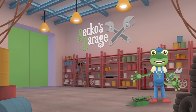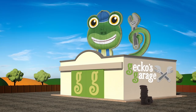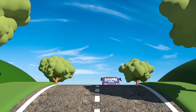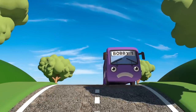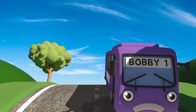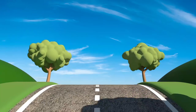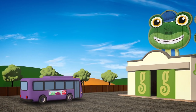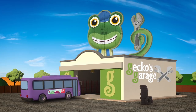And this is my garage. Here at Gecko's Garage, we fix any vehicle in trouble. I wonder who we'll be helping today? Oh look, here comes Bobby the Bus over the hill. Bobby spends his days travelling around town, picking people up and dropping people off. He's a very helpful little bus. Garage doors open at speed — it's time to help a vehicle in need.